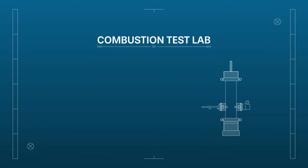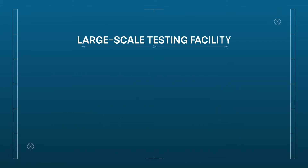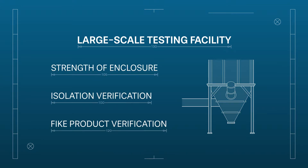Combustion Test Lab offers explosibility dust testing for various dusts including sugar, flour, cornstarch, metal, and more. Large-Scale Testing Facility performs strength of enclosure tests, isolation verification tests, and FIKE product verification tests within application-specific conditions.